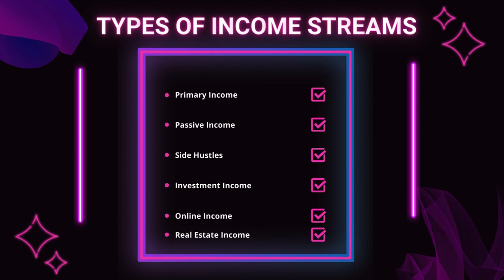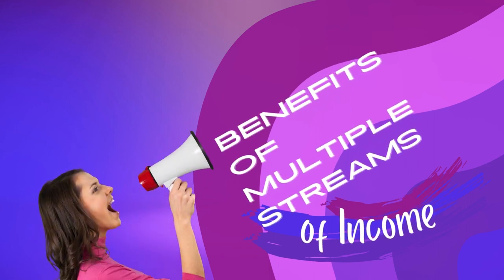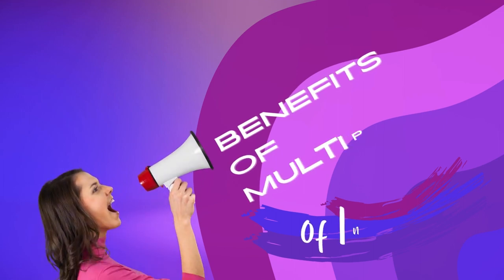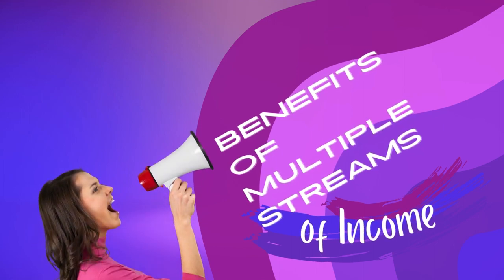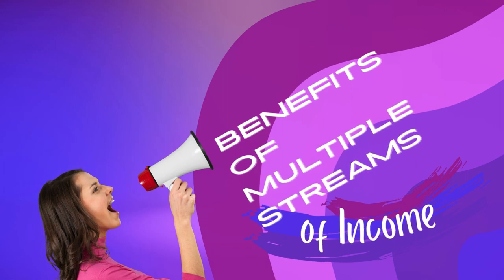Additional income types include online income from online businesses, blogging, or affiliate marketing, and real estate income from rental properties or real estate investments. Building multiple income streams offers several benefits, including income diversification, increased earnings, flexibility, and wealth creation. It provides a safety net and accelerates your journey towards financial independence.